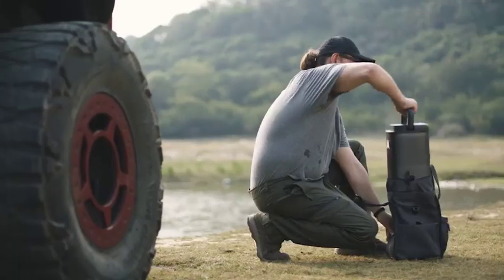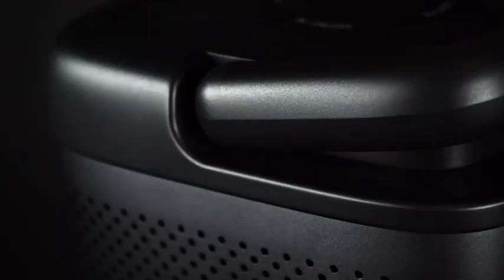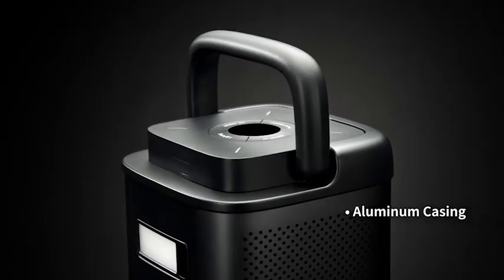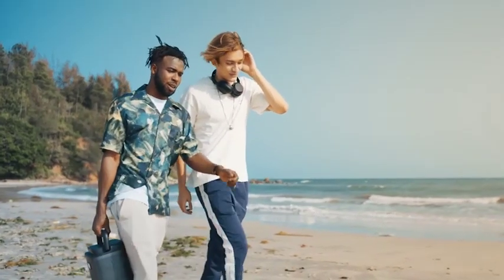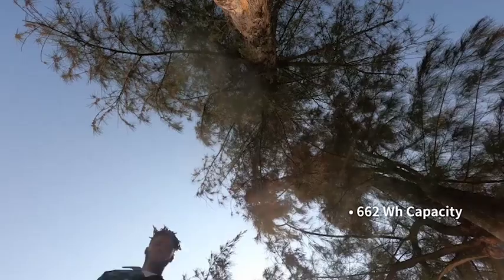An extra sturdy aluminum casing means FREEMO is ready for any task. The X700's rounded column design packs more battery cells into a smaller space. The folding handle makes it easy to carry.